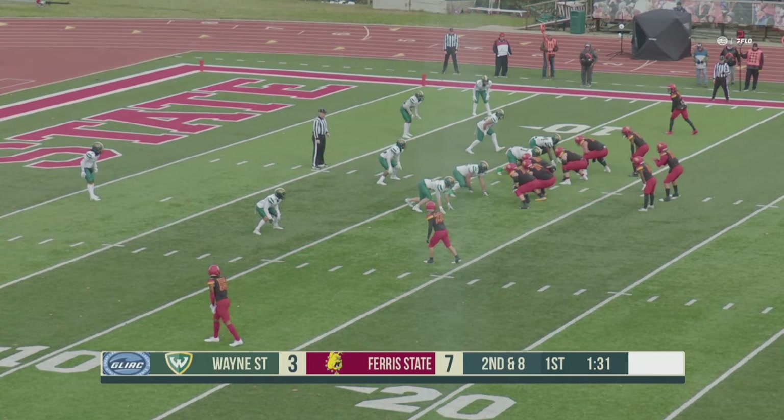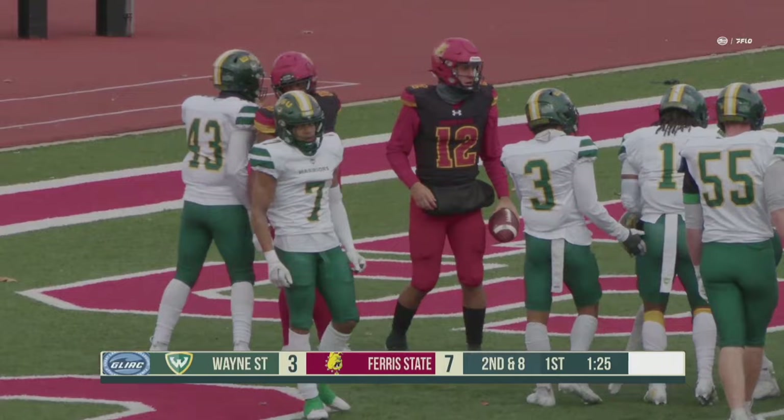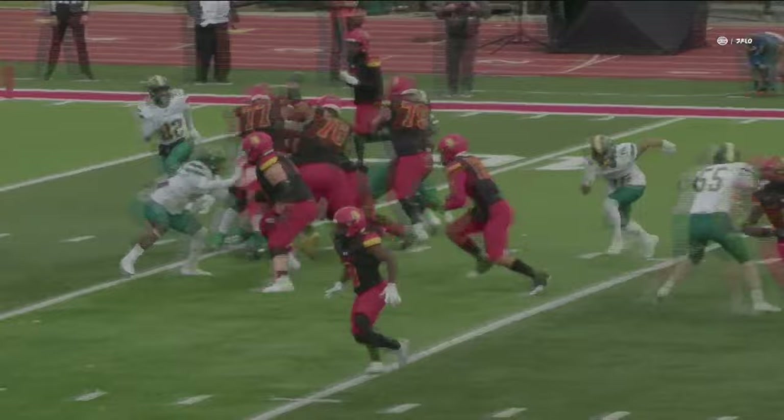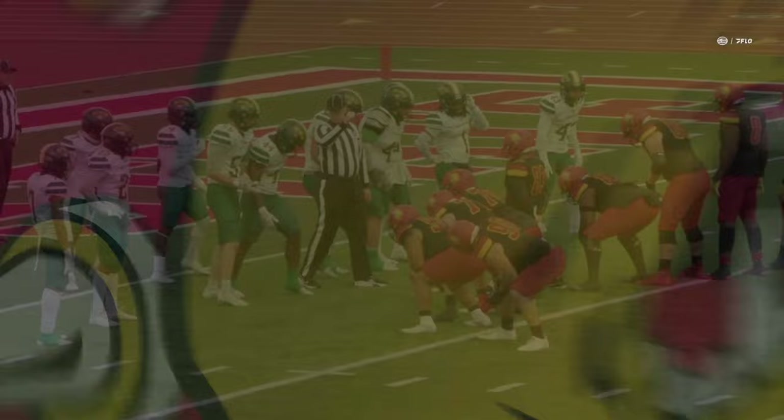Bulldogs off the right side hash, Wayne State showing run blitz perhaps. It's Golker up the middle, off the left side, to the end zone — touchdown, Bulldogs. Great work there by Carson Golker, good push up front by the offensive line. When your starting quarterback goes out and you can come back with Carson Golker, that's not bad — as he fakes the give to C.J. Jefferson, with a couple of Wayne State Warriors to block and good blocking downfield as Golker makes it into the end zone.